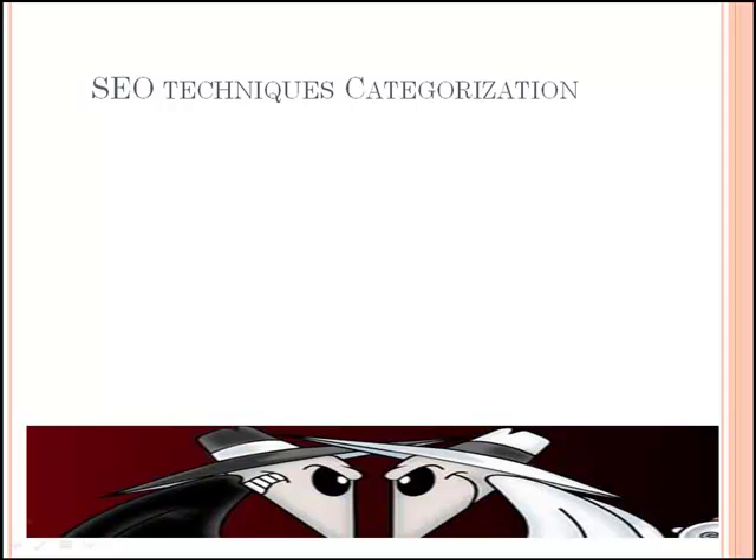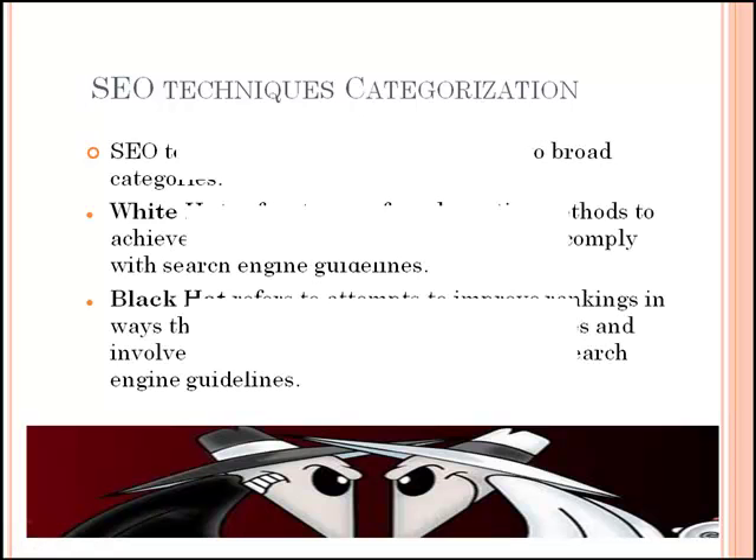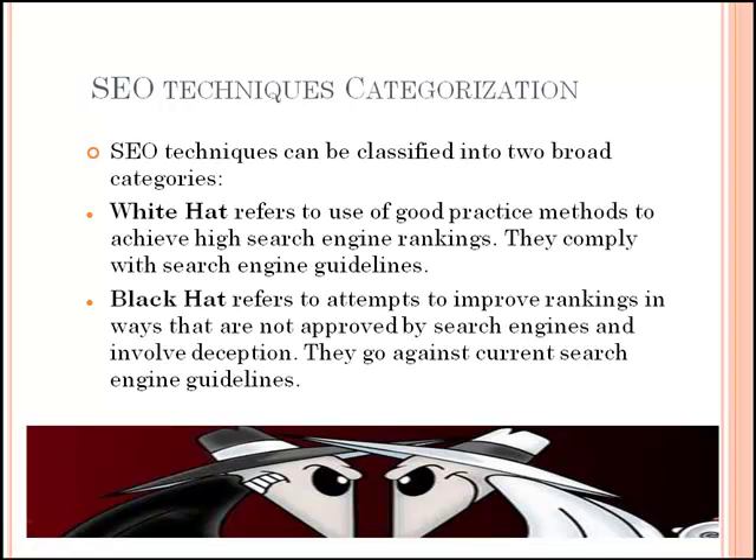As with all things in life, there is a bad, unfair, downright naughty way of doing things. SEO techniques can be further categorized as white hat and black hat techniques. White hat refers to the use of good practice methods to achieve high search engine rankings.